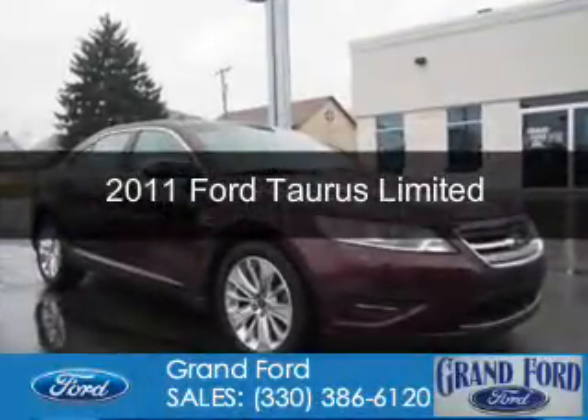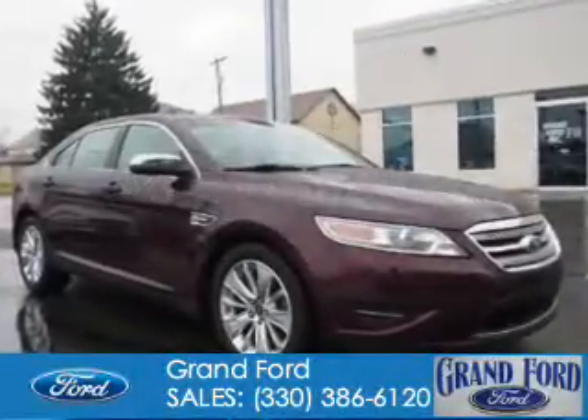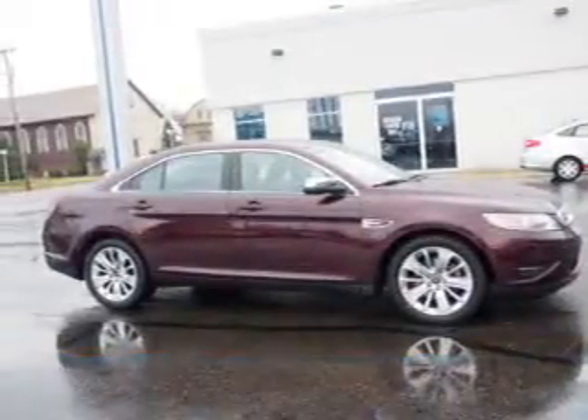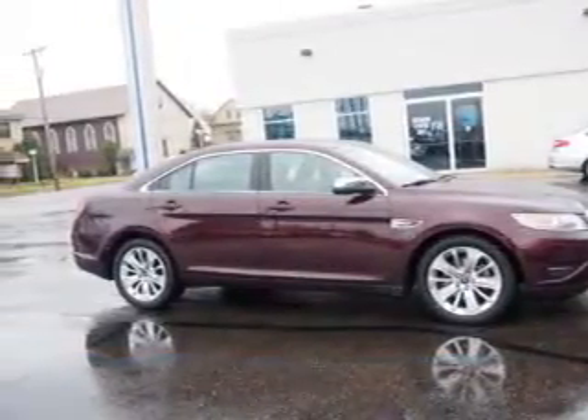This is a used 2011 Ford Taurus. It's powered by front-wheel drive, a 3.5-liter six-cylinder engine, and a six-speed automatic transmission.